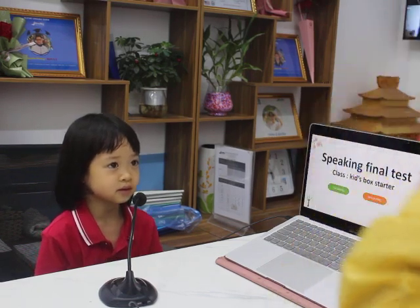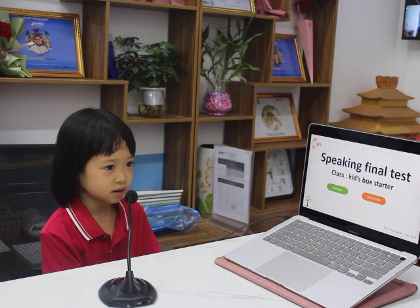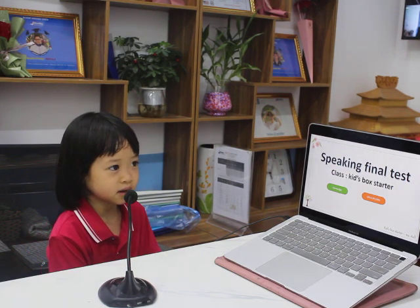Hello. Hello, teacher. Yes, very good. Welcome to speaking final test. Tell me, what's your name? My name is Harry.